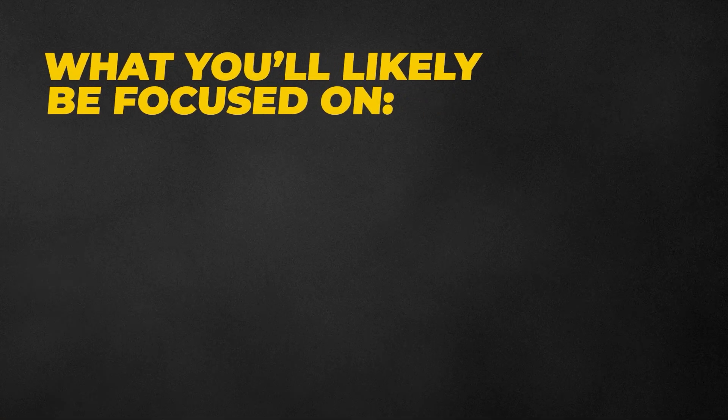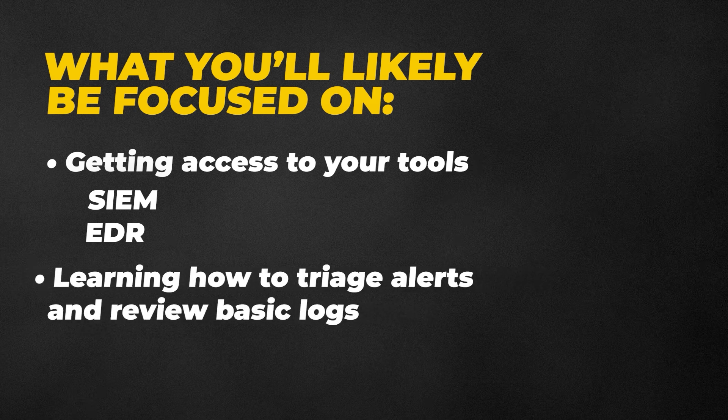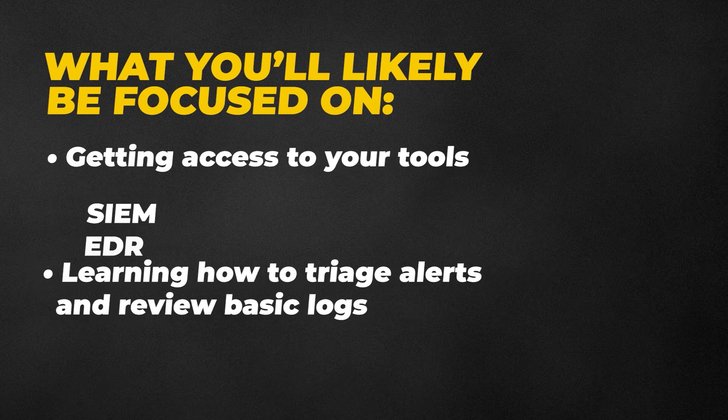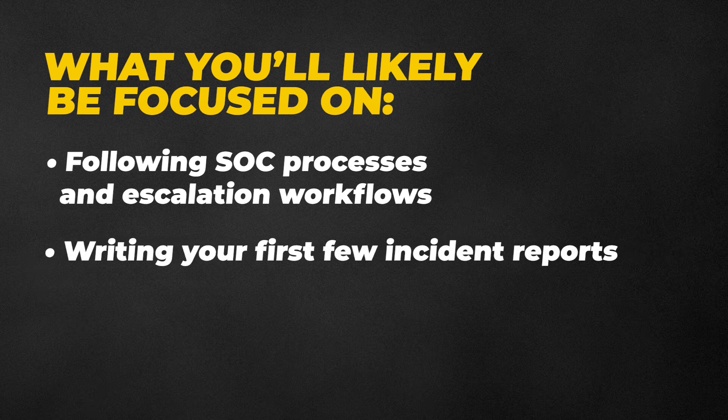Here's what you'll likely be focused on: getting access to your tools such as a SIEM or EDR and getting familiar with them, learning how to triage alerts and review basic logs, following SOC processes and escalation workflows, and writing your first few incident reports. What makes this phase tough is the constant feeling of 'I don't know what I'm doing.' You'll likely be dealing with a lot of alert fatigue, and there will be days where you're not sure if you're actually making progress or not.